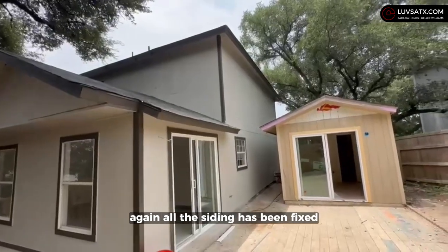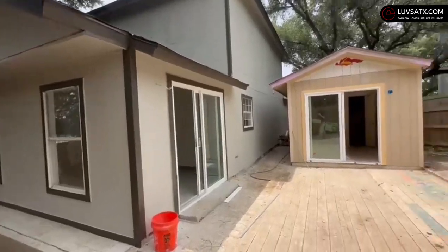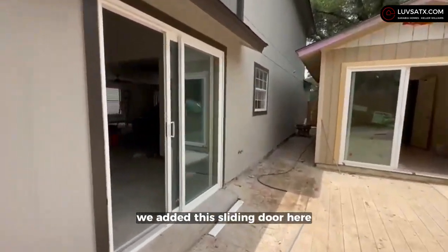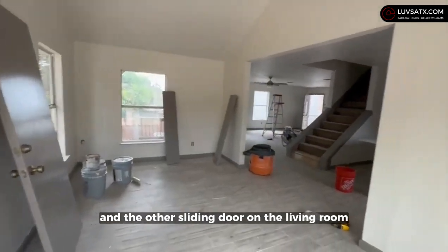All the siding has been fixed, there's a brand new roof, fresh paint, and we added a sliding door here as well as the other sliding door on the living room.